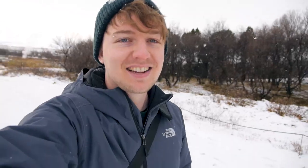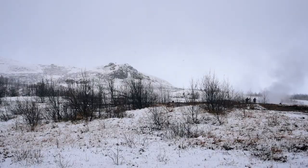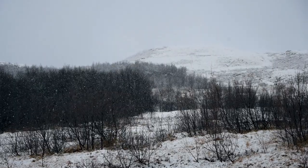Good morning. It is the next day here in Iceland and as you can see the weather has changed pretty dramatically since yesterday. We've had pretty much all four seasons within the five days that we've been here.